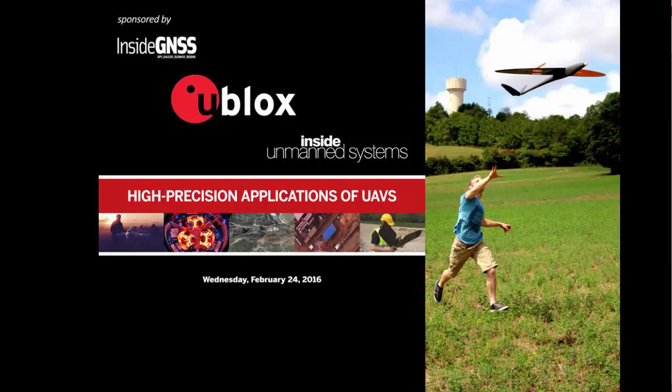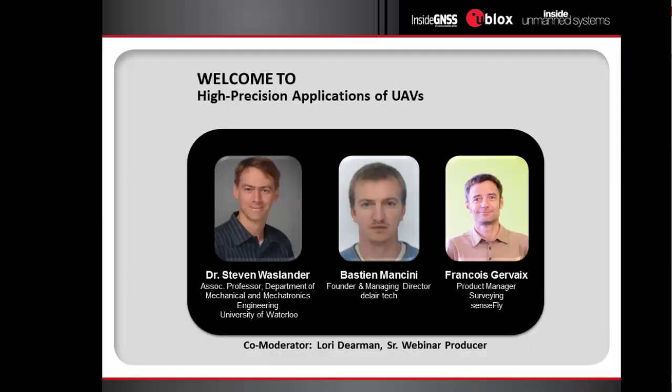Hi there and welcome from Ventura, California to today's webinar, High Precision Application of UAVs, sponsored by uBlox, Inside GNSS, and Inside Unmanned Systems, and hosted by Webattract, the leader in thought leadership webinars. I'm Lori Dierman, Senior Webinar Producer with Webattract, and I'll be one of your moderators for today's session as our panelists continue the exploration of GNSS positioning, navigation, and guidance for UAVs. They'll be discussing use cases including high fidelity modeling of vehicle motion, railway and pipeline mapping, as well as environmental monitoring. You'll also have an opportunity to have your questions answered at midpoint and at the end of the presentation during the Ask the Expert session with all of our panelists.